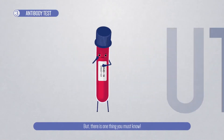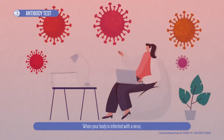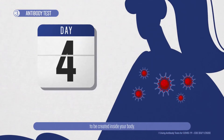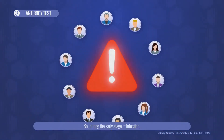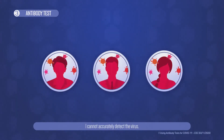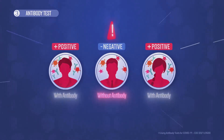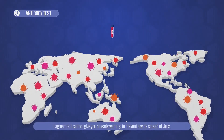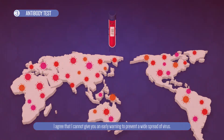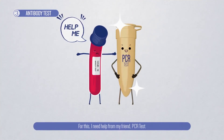But there is one thing you must know. When your body is infected with the virus, it takes four days or more for the antibodies to be created inside your body. So during the early stage of infection, I cannot accurately detect the virus. I agree that I cannot give you an early warning to prevent a widespread of virus. For this, I need help from my friend, PCR Test.